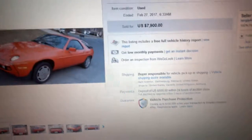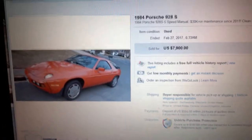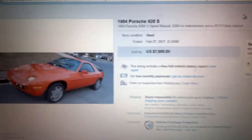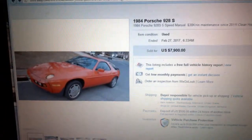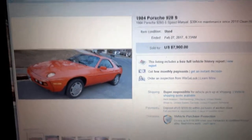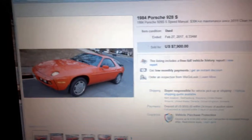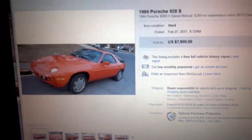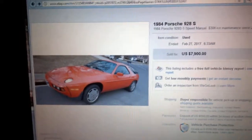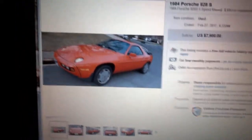I just bought my first car off of eBay. It's an '84 Porsche 928 S. It's over in Missouri and I'm in North Carolina, so I'm going to have them ship it over here. I just wanted to tell a little about my buying experience here on eBay.